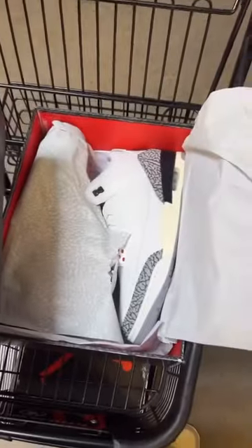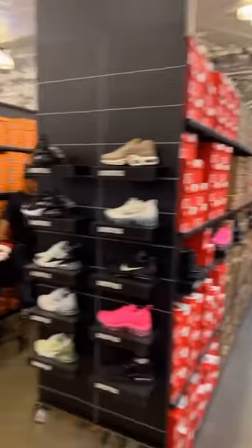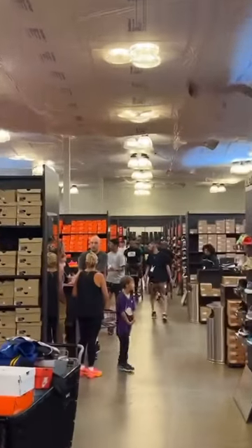I had to get two pairs of the reimagined. Check out how many rows of different sneakers they have — it goes all the way down there.